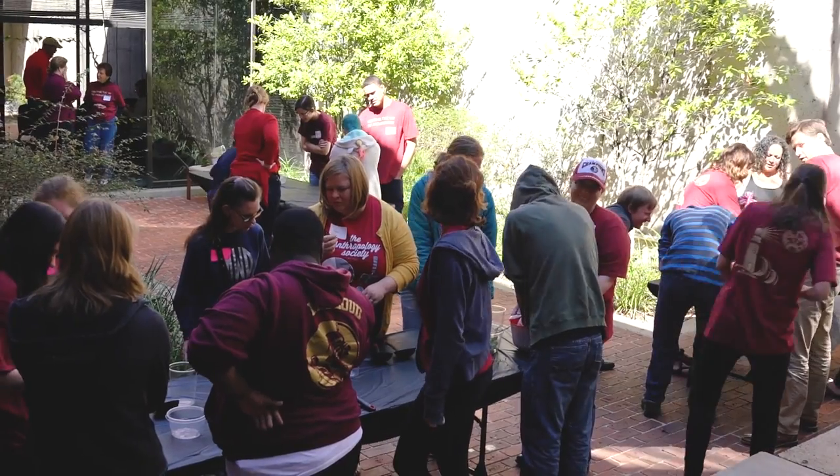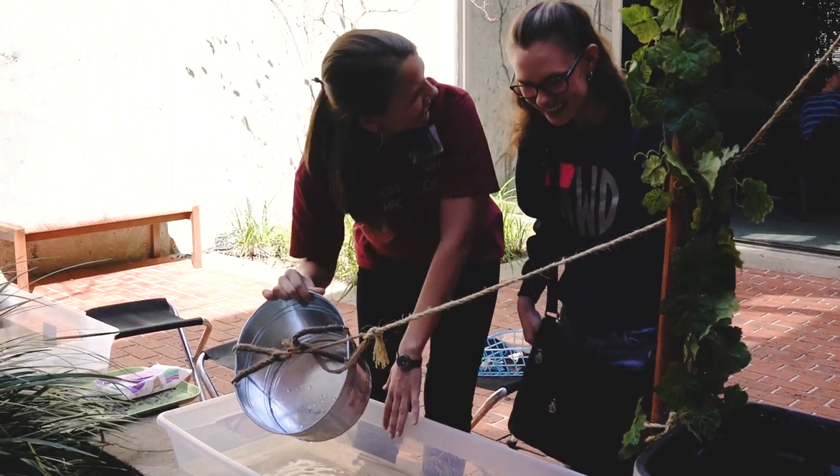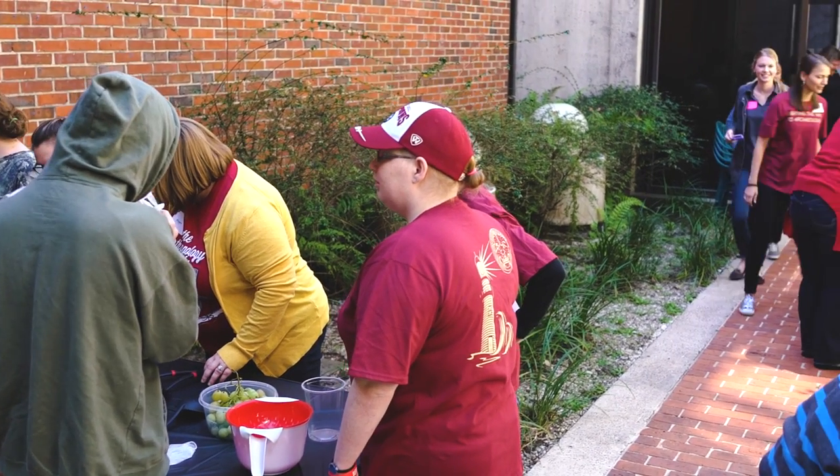Overall, Lighting the Way to Archaeology hopes to connect students with the topics of archaeology and anthropology through an immersive experience tailored for a kinesthetic learning environment.